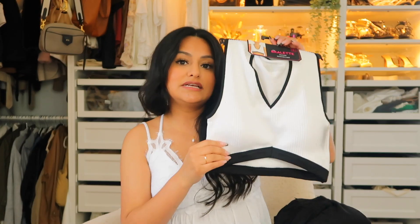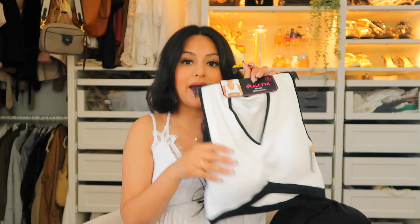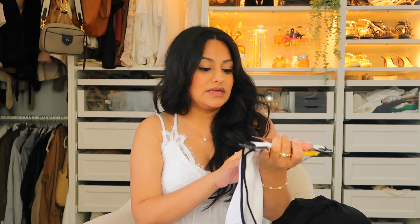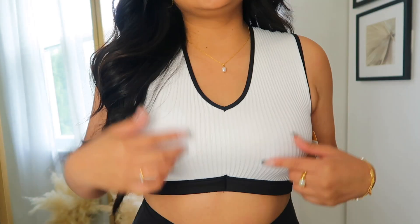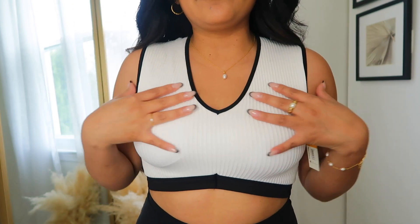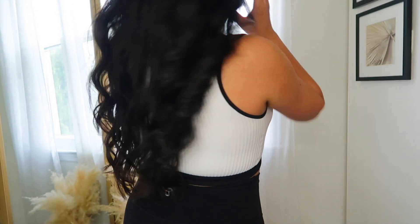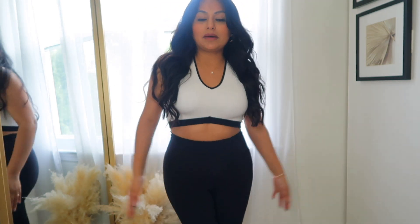I was also looking into buying some sports bras and came across these from No Boundaries. I love the color-blocking effect — black and white — and it's super cute. It's also padded so you can definitely work out in these. I got this in a size large because their sports bras usually fit a little small on me. It has a ribbed look, a two-tone design, and here's what the back looks like. Super cute with some black leggings or black shorts.